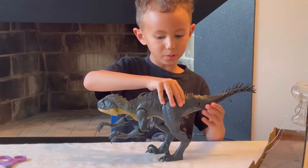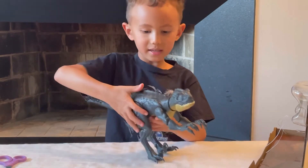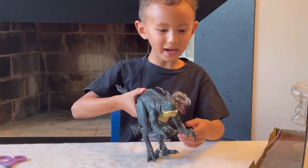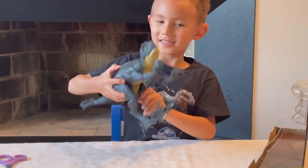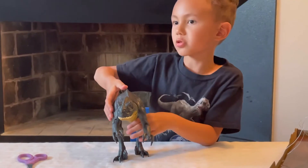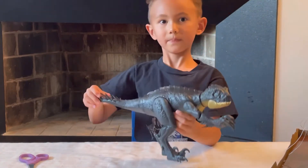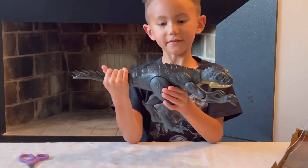It has a movable tail — moving on to the first action. It can move its arms back and forth. Whoa — that's the coolest part about it. I already knew about that action because I've been watching some videos about the Scorpius Rex. This is one of the coolest figures I've ever seen.